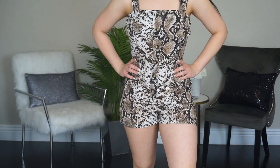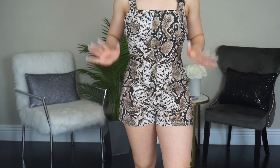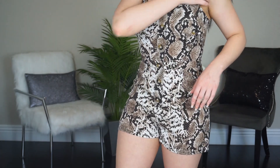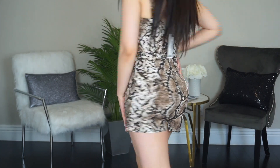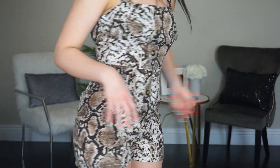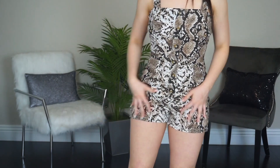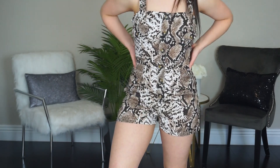This is the second romper from Boohoo, also snake print. The material is really nice — pretty thin like the last one but very comfortable and good quality. I got this also in a size six. It has really cute little buttons right down the middle but actually zips from the back, which I prefer because front buttons don't always fit me comfortably. This would be so cute with some sneakers or chunky sandals.